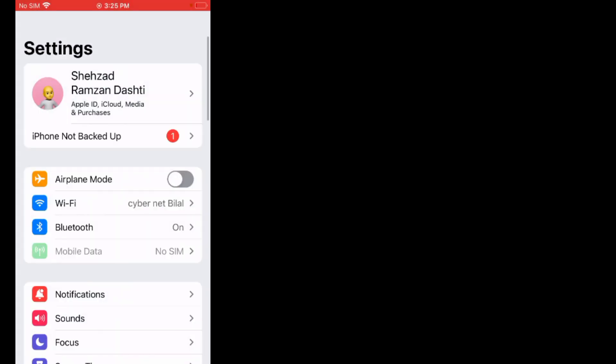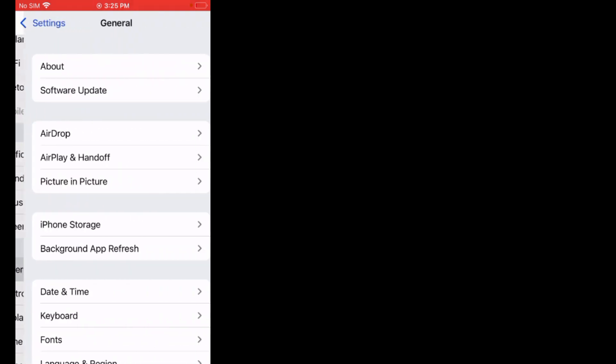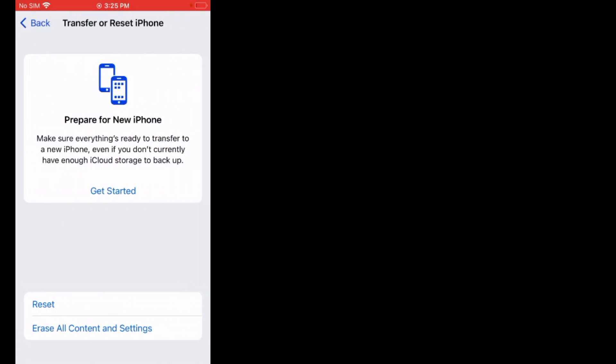Solution number five is: reset network settings. Firstly, tap on Settings. Scroll up, tap on General, scroll up, tap on Transfer or Reset iPhone, tap on Reset, tap on Reset Network Settings.